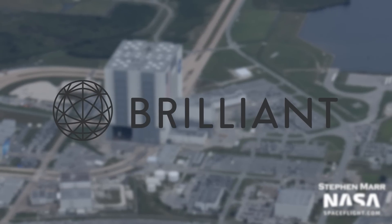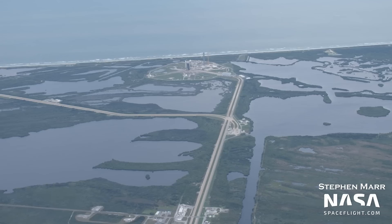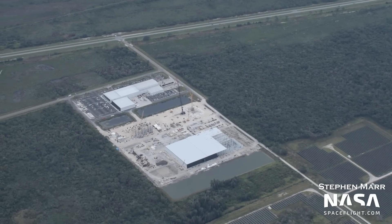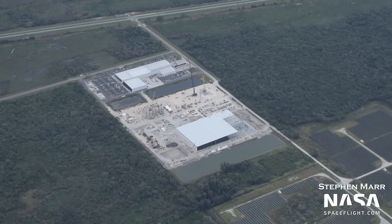But first, thanks to Brilliant for sponsoring this video. Before we dive into Falcon Heavy, let's check in on SpaceX's main facility and future Starship factory at the Kennedy Space Center, Roberts Road.